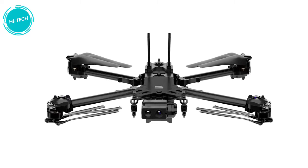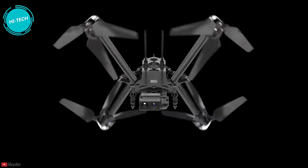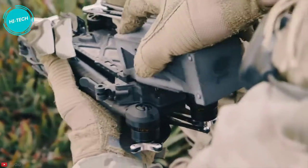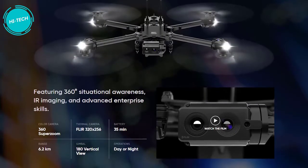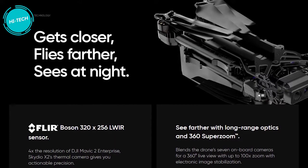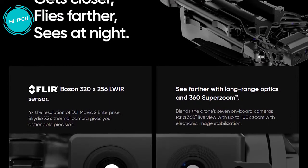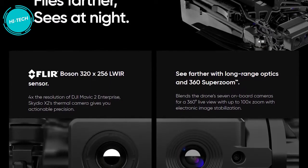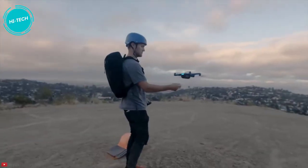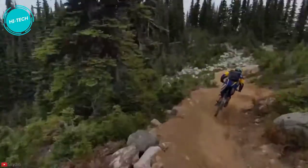The Skydio X2 is a new family of drones that comes with breakthrough autonomy software and a rugged airframe with folding arms for easy transportation. There is a thermal camera, 6 navigation cameras for 360-degree obstacle avoidance, and a dual-sensor payload that includes 12-megapixel color and 320x256 LWIR sensors. It also has up to 35 minutes of flight time. Automation is a big part of the X2, turning anyone into an expert pilot.